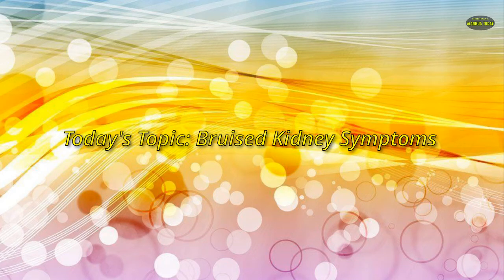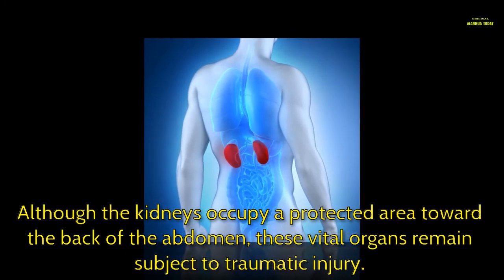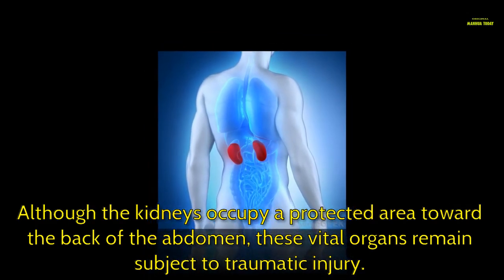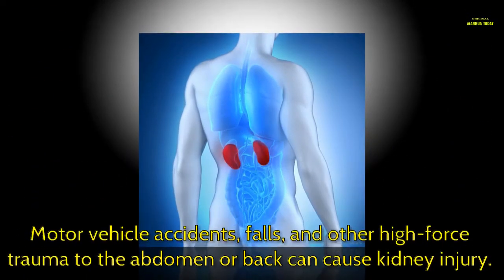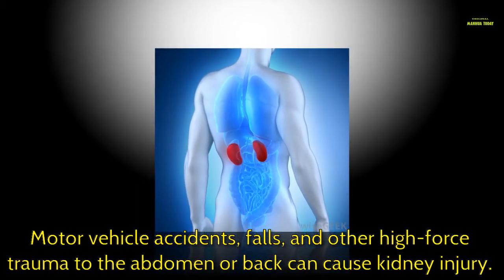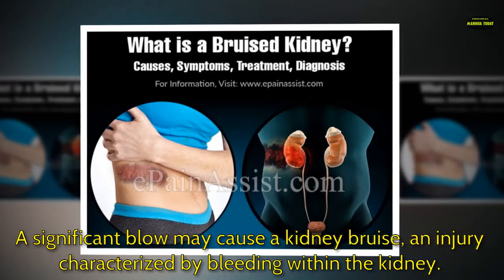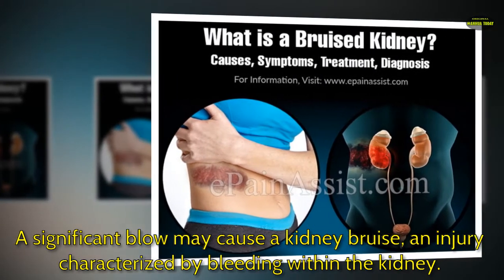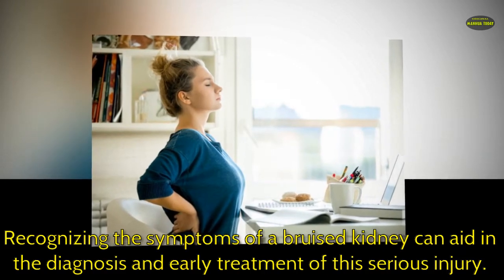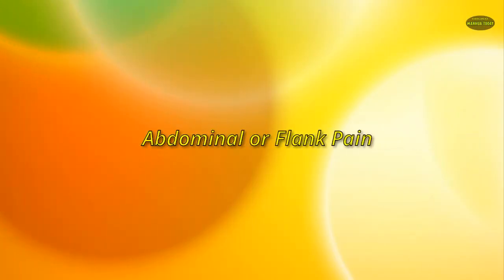Today's topic: bruised kidney symptoms. Although the kidneys occupy a protected area toward the back of the abdomen, these vital organs remain subject to traumatic injury. Motor vehicle accidents, falls, and other high-force trauma to the abdomen or back can cause kidney injury. A significant blow may cause a kidney bruise, an injury characterized by bleeding within the kidney. Recognizing the symptoms of a bruised kidney can aid in the diagnosis and early treatment of this serious injury.